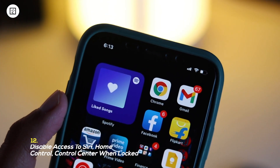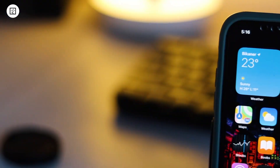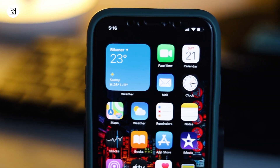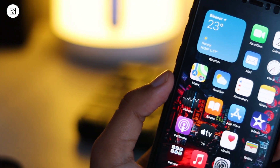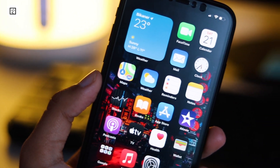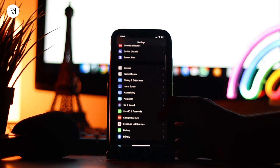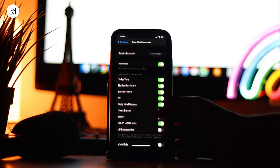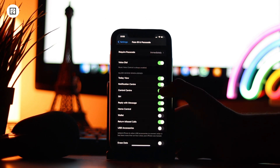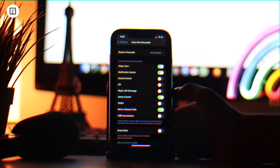Last but not the least, 12: Disable Access to Siri, Home Control, and Control Center when locked. While it's helpful to quickly access some of the most used things like Siri, Control Center, Wallet and more right from the lock screen, it also exposes your privacy. Thus, it's better to disable the access to such features. To do it, launch the Settings app, then Face ID or Touch ID and Passcode, swipe down to the 'Allow Access When Locked' section. Now you get the option to disable access to many things like Control Center, Notification Center, Siri and more. Turn off the toggle for every feature you wish to restrict.